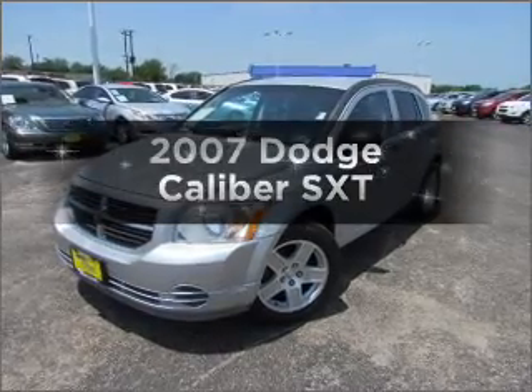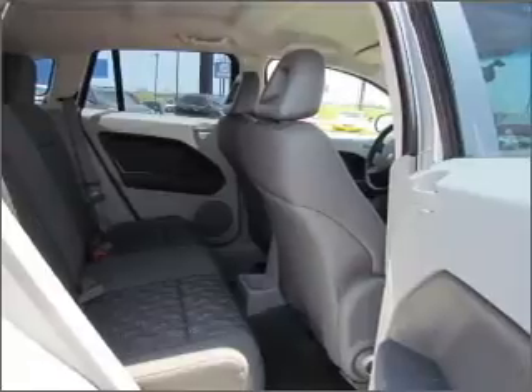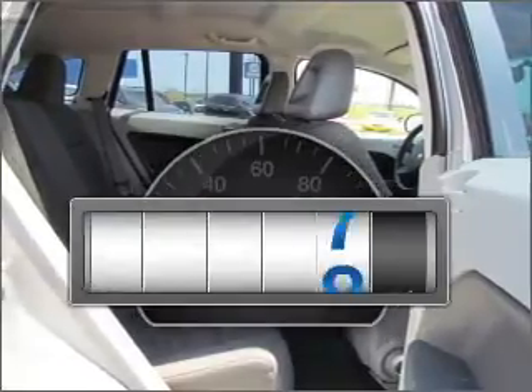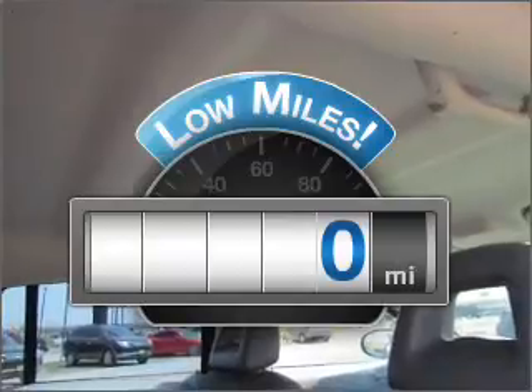Imagine yourself in this 2007 Dodge Caliber. Travel the roads in style and comfort in this great vehicle. Why worry about high mileage? Choosing a ride with lower mileage is the right choice for your busy life.